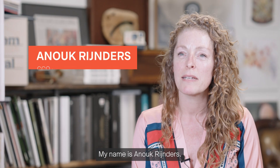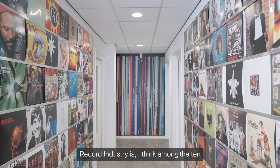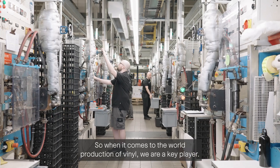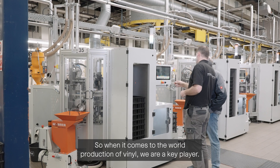My name is Anouk Reinders. I'm the CCO of Record Industry. Record Industry is among the ten biggest record pressing plants in the world, so when it comes to world production of vinyl, we are a key player.